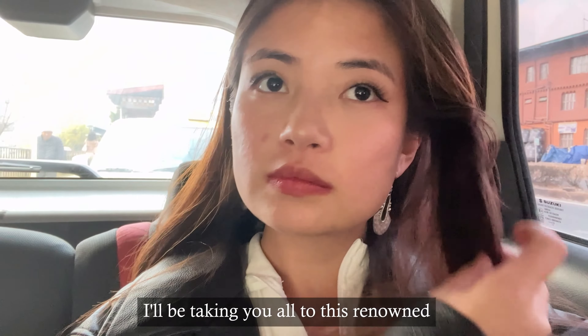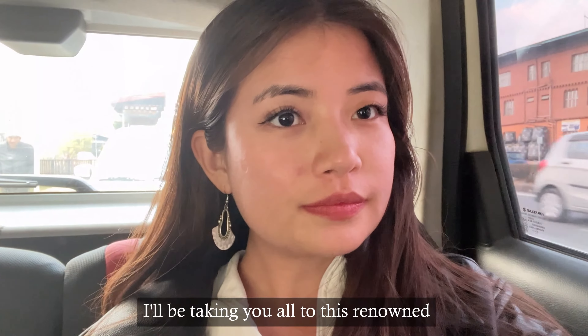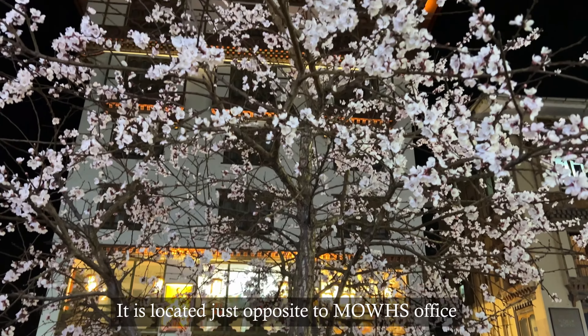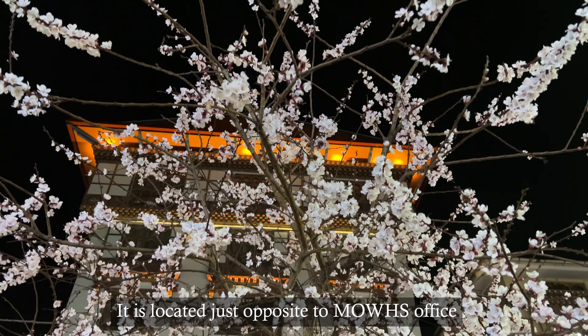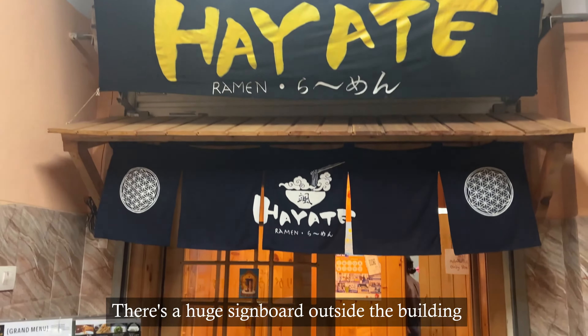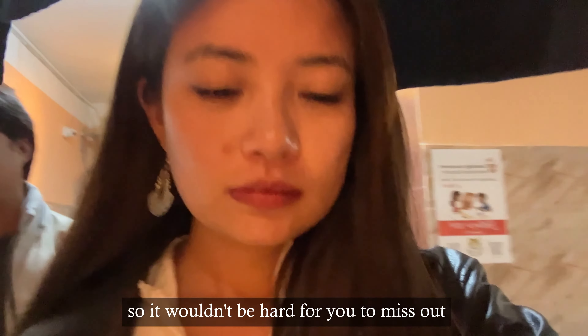Hello everyone, today I'll be taking you all to this renowned Japanese restaurant in Thimpu. It is located just opposite to the MOWHS office. There is a huge sign outside the building so it won't be hard for you to miss it.